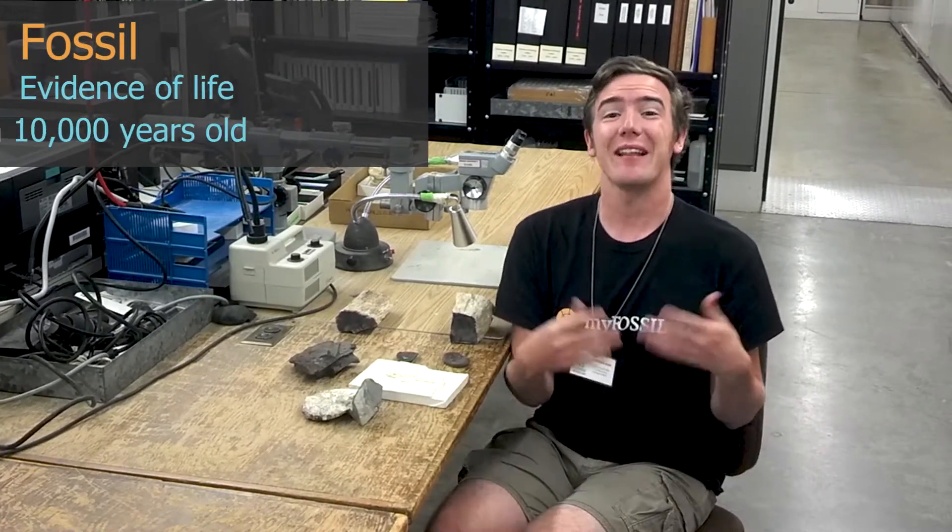So before we go any further, let's talk a little bit about what a fossil actually is. A fossil is defined as any evidence of past life that is at least 10,000 years old. So when your grandparents joke about being a fossil, newsflash, they actually aren't — they're not quite that old yet.